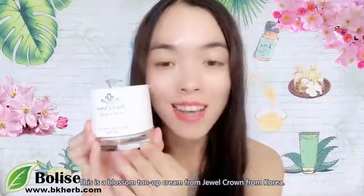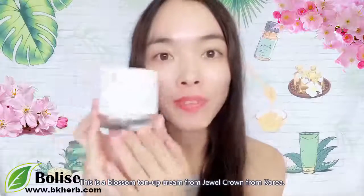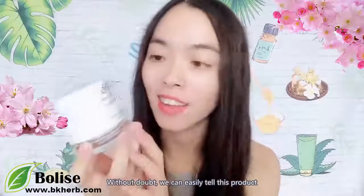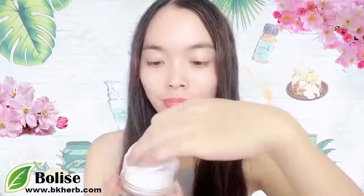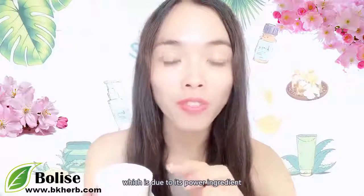This is a Blossom Tongue Up Cream from Jewel Crown from Korea. Without doubt, we can easily tell this product has obvious effect on our skin, which is due to its powerful ingredients.